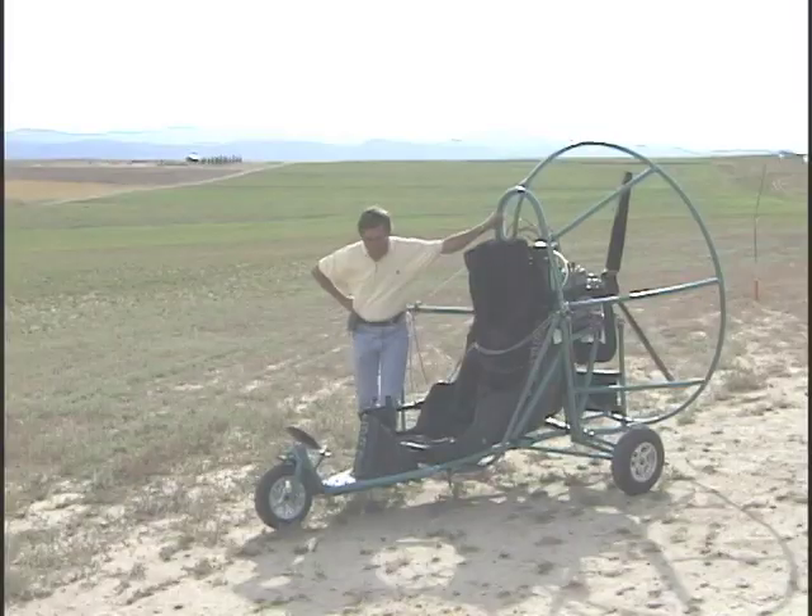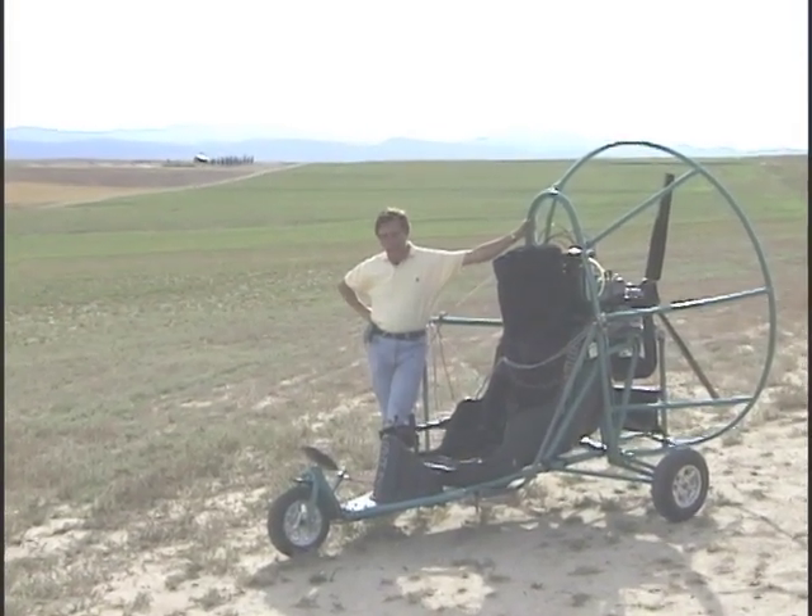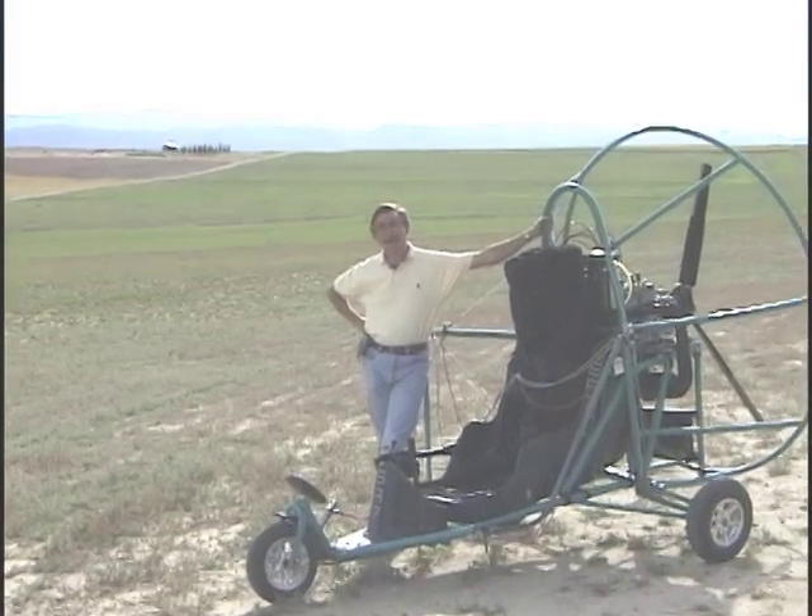My dad had a Cessna 172 that I used to fly with him. I never did have a pilot's license — I always thought my eyes were too bad, so I never even pursued that. I would fly the airplane with him, but he was at the controls if there was any problem. Other than that, I've never flown a thing. I got interested in this sport about three years ago from a guy up in Gillette, Wyoming.